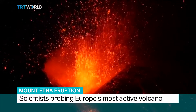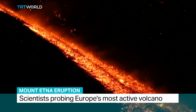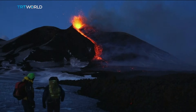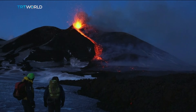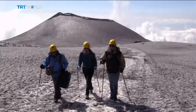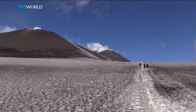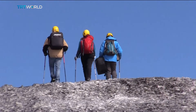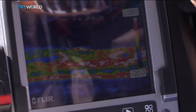It's Europe's most active volcano and is one of only 16 known as a decade volcano. That means scientists have to closely monitor it due to its frequent eruptions and proximity to populated areas. Italian researchers on the island of Sicily are now tracking the causes of Mount Etna's latest eruptions to map its effects on nearby areas, using the latest imaging technology to study the mountain and its craters.